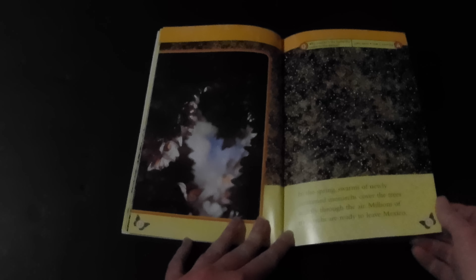In the spring, swarms of newly awakened monarchs cover the trees and fly through the air. Millions of monarchs are ready to leave Mexico.